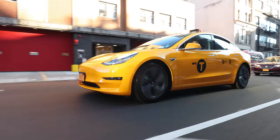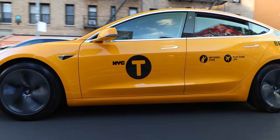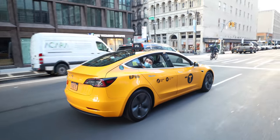This is a New York City Tesla taxicab. It's the first and only one in existence right now. It's a Model 3 that has been modified to meet all the standards set by the Taxi and Limousine Commission of New York, and a gentleman named Rami drives it.